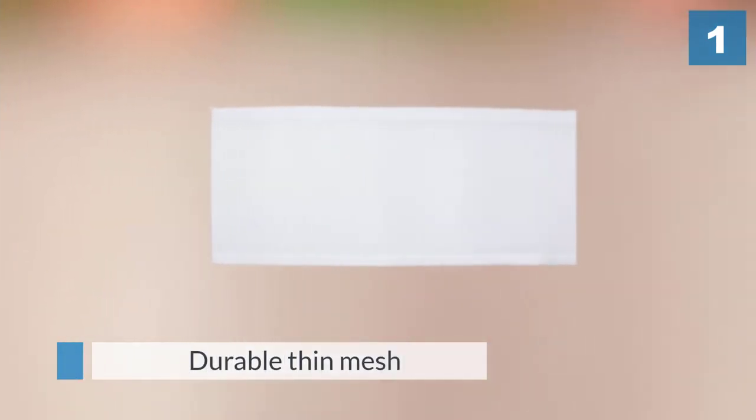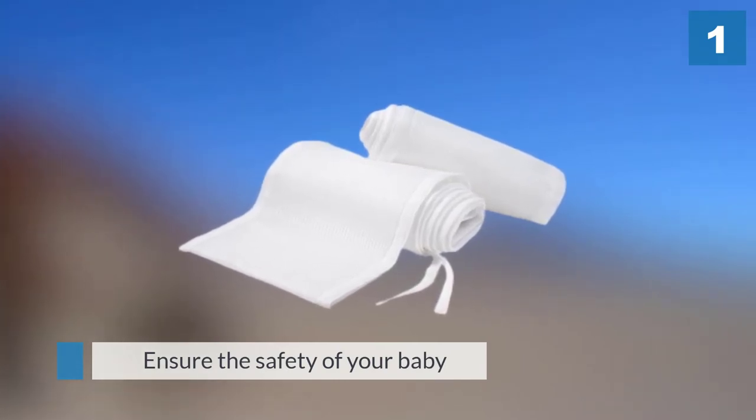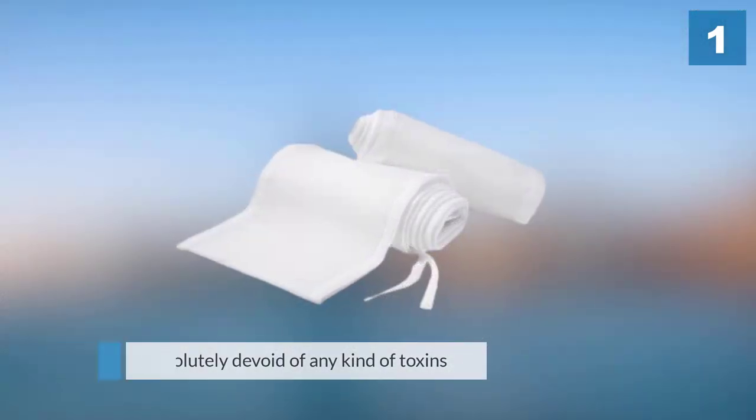Since this product is for babies, its topmost priority is to ensure the safety of your baby. The product is absolutely devoid of any kind of toxins — whether chemicals, flame retardants, or formaldehyde. The crib bumper has a special breathable material, so you do not have to worry about any of them.